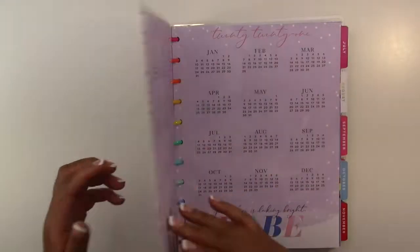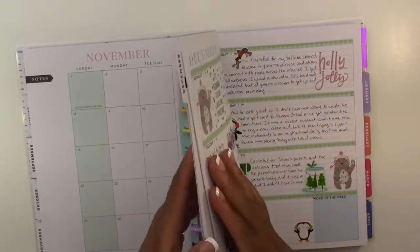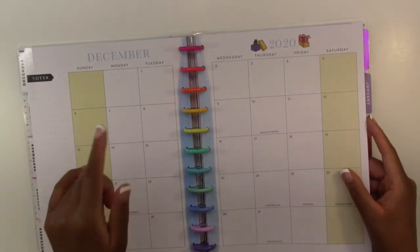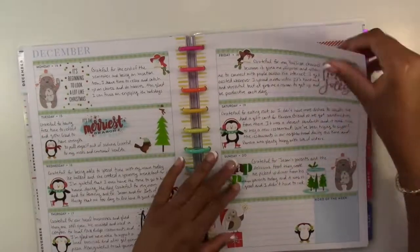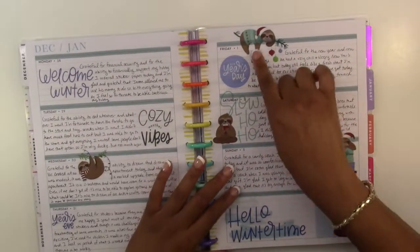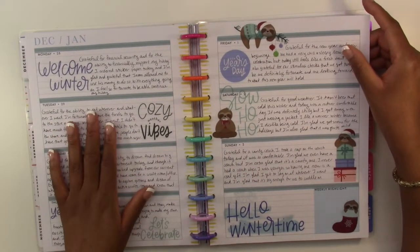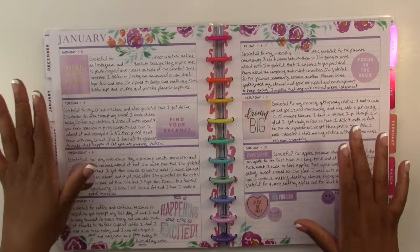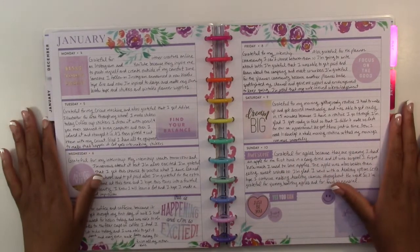Next we are going to go into my horizontal Happy Planner, which I use as a gratitude journal. Originally I was using this as an academic planner, but when the semester ended I changed it from an academic planner to a gratitude journal. This was the beginning of January — a winter-themed spread for the end of December/beginning of January — and then we go into the first full week of January.